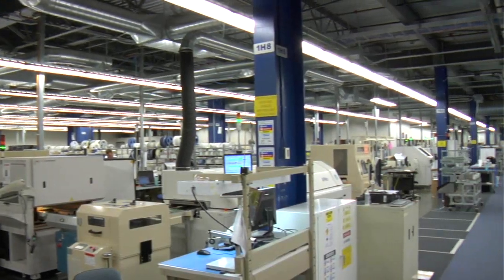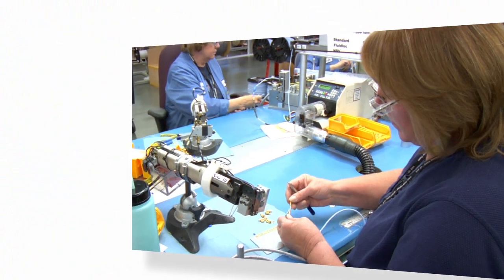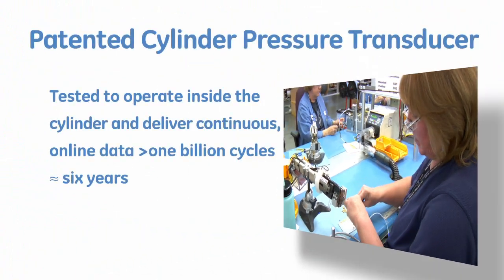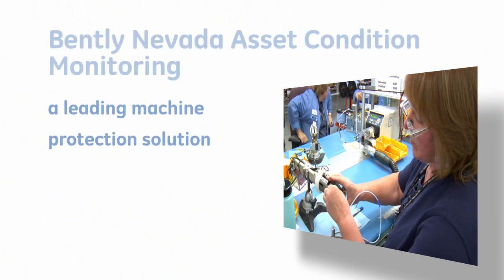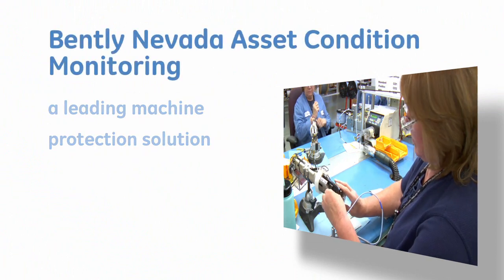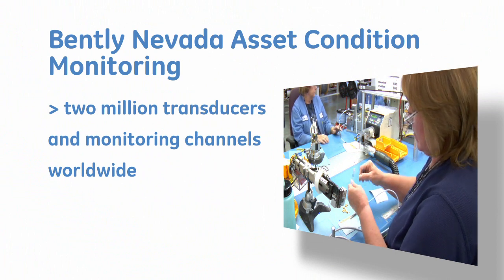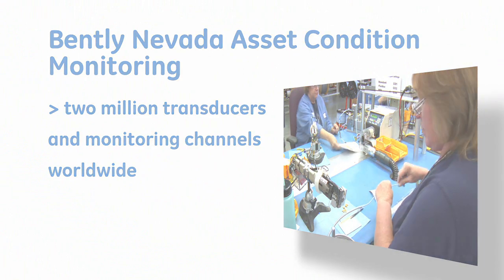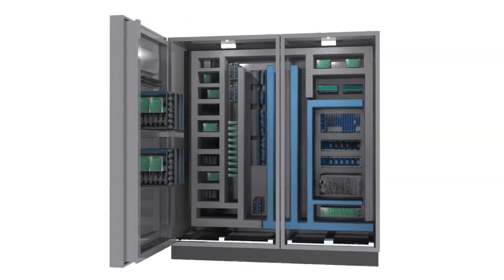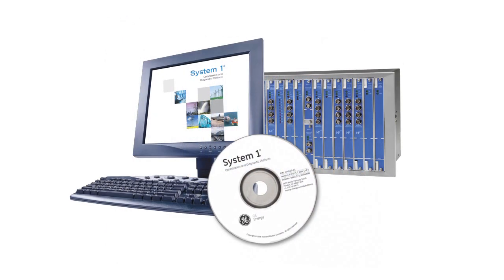As for transducers, we design and manufacture some of the best in the business, and we back our transducers with the industry's longest warranty of three years. No other supplier can match our machinery protection expertise. We have the largest base of permanently installed transducers and monitoring channels, and we're the supplier of choice to nearly every major machinery manufacturer in the world. In fact, we're so highly regarded, our competitors often integrate our machinery protection systems into their solutions.